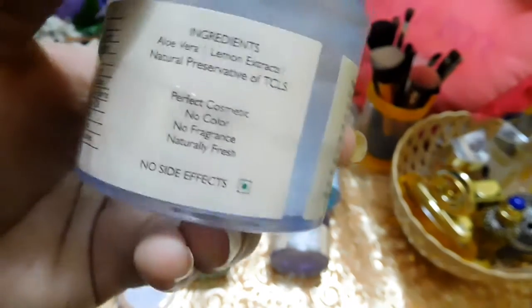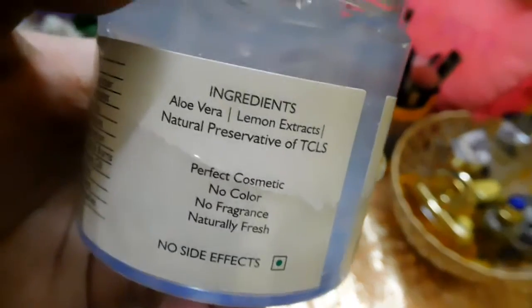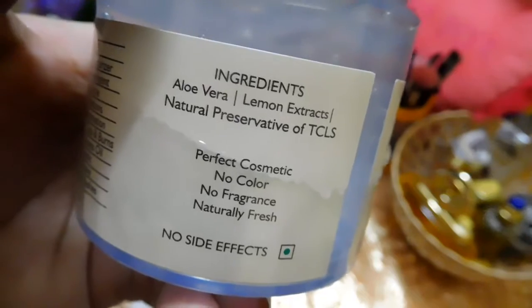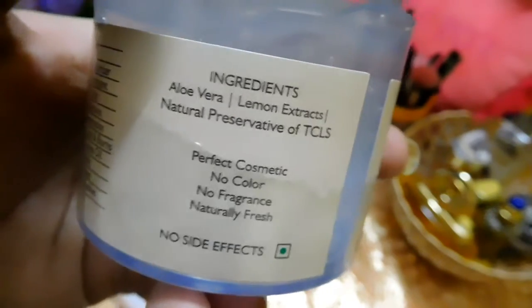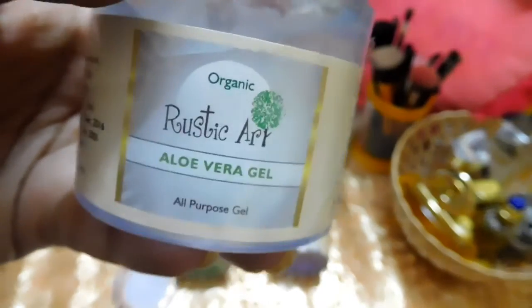The ingredient list mentions key ingredients like aloe vera, lemon extract, and natural preservative TCLS. They haven't mentioned the entire ingredient list, which I'm not sure about. But that was the normal organic aloe vera gel with lemon extract.